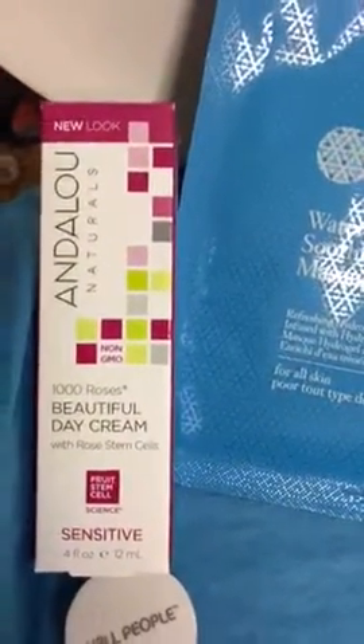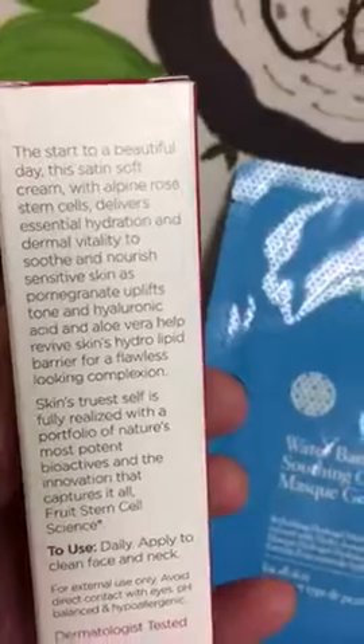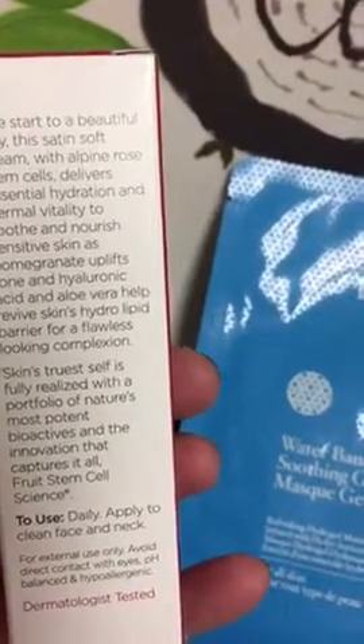Here is an Andalou Beautiful Day Cream Insensitive, which I believe is for your face. Apply it daily to your face and neck. Now she's taking the bowl and running it around the kitchen — that's a big glass bowl.